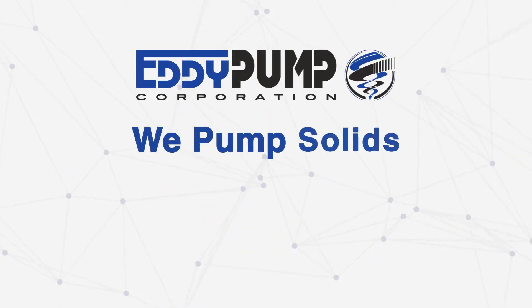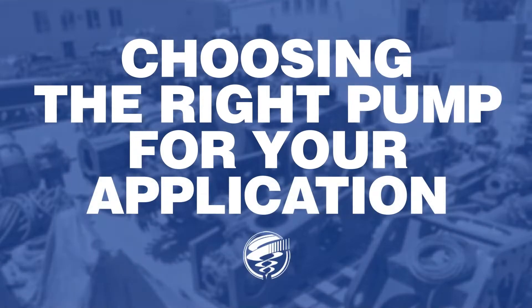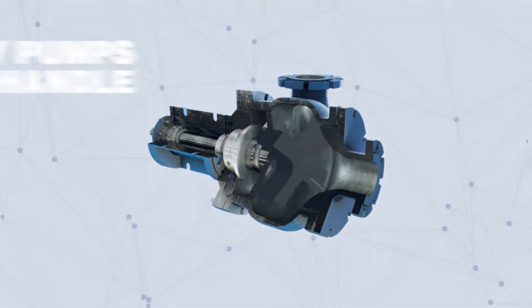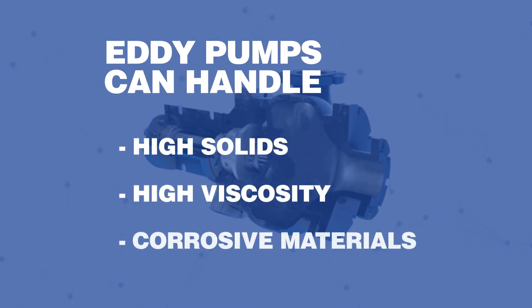At Eddie Pump, we pump solids, not water. Choosing the right pump for your application: Eddie pumps can be used in many different industrial applications and flawlessly handles high solids, high viscosity, and corrosive materials.